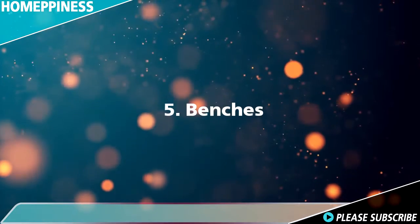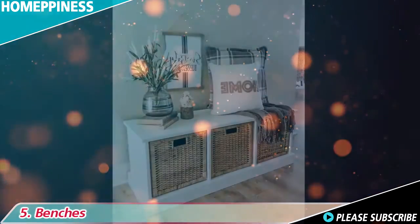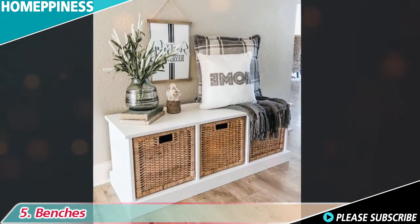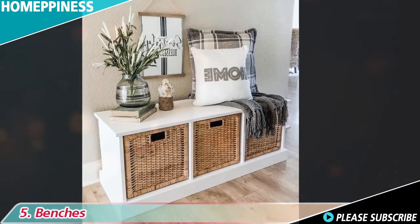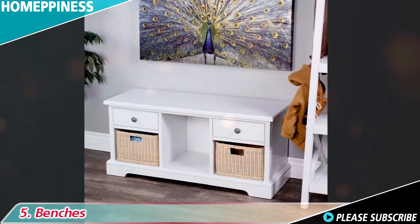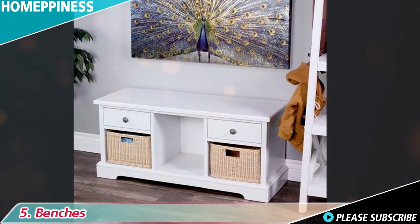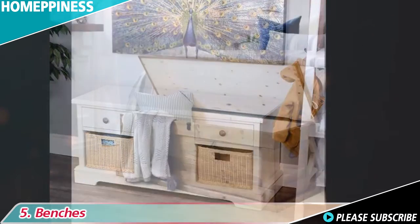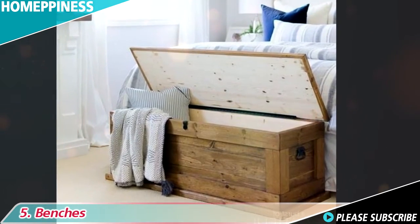5. Benches. Benches are a great way to store your blankets when going unused. The benches, which often have a lift-up lid or drawers, make it easy to access the blankets when needed, and are also ideal if you have a space in a hallway, entryway, or under a window that needs seating and storage.